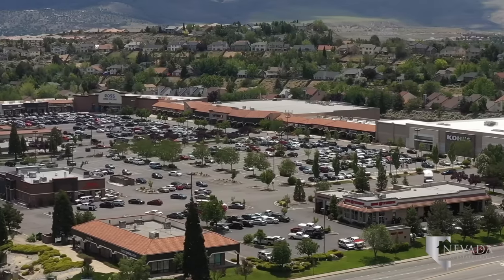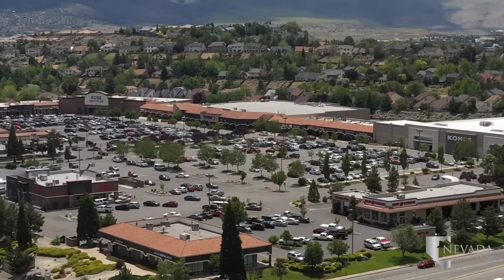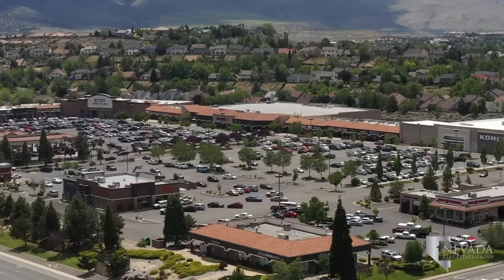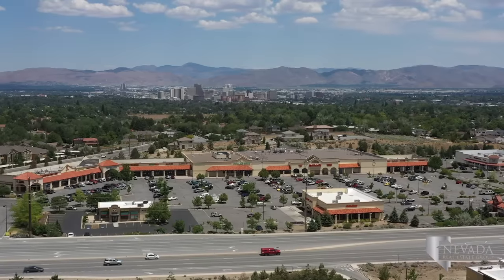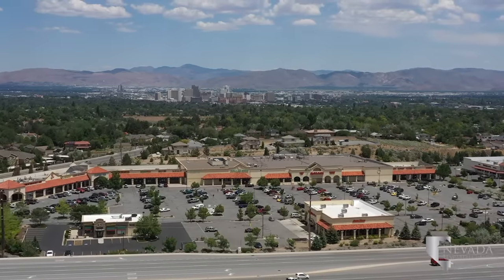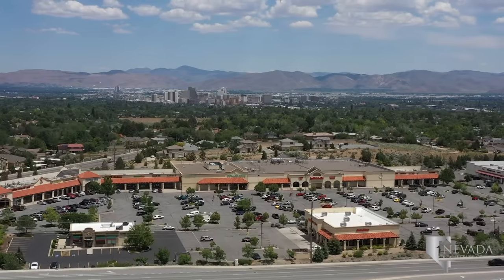Ridgeview Plaza in northwest Reno has retail stores Ross and Coles, plus great food options like Safeway, Chipotle, and Wingstop. Canyon Creek Shopping Center across the street is home to EG4 Korean BBQ, Flowing Tide Pub, Save Mart, and Walgreens.